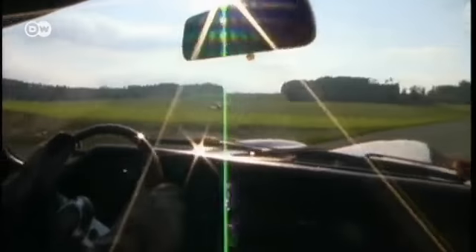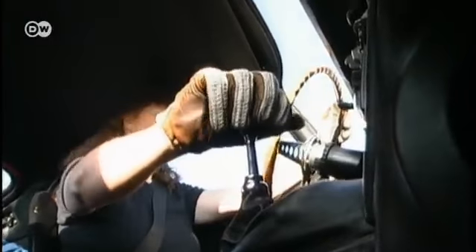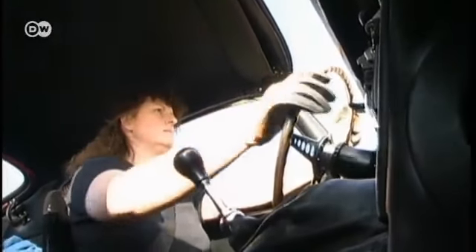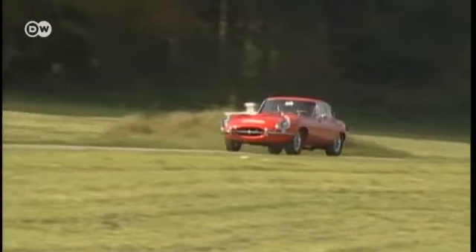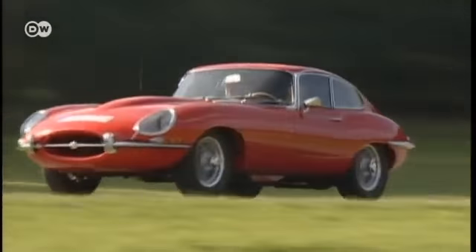Jaguar fan Helge Neuhauser says that it's fun to drive too, a bit like a go-kart, though she says using the gas pedal and clutch is a bit tricky. Her car has still got the original moss box inside, and you have to practice a bit if you want to avoid crunching the gears.